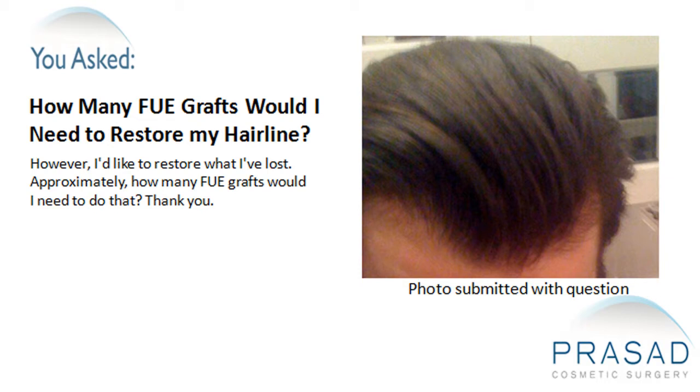However, I'd like to restore what I have lost. Approximately how many FUE grafts would I need to do that? Thank you.